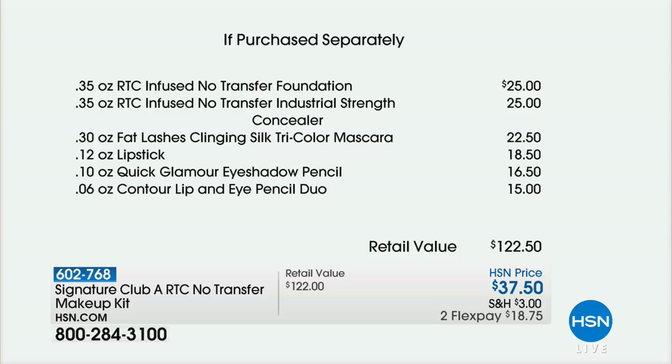You get the Lash Mascara, which has real silk and hasn't been in stock for a while because Adrienne gets that in Switzerland. You get the lipstick, the eye shadow pencil, the eye pencil and lip liner duo — all of that today, Adrienne, for a fresh, brand-new spring redo.